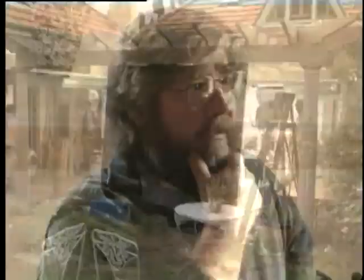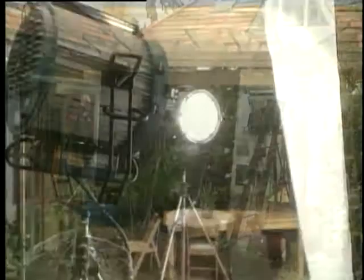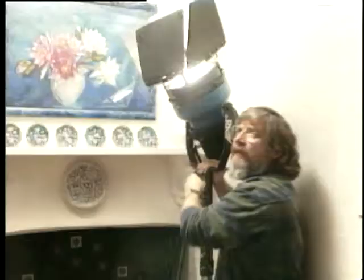To light the scene, the 12x12 griflon was hung from the pergola outside. Two 6K HMIs were bounced off this to provide a soft, even daylight source. In the kitchen, a cine-par was bounced off the white ceiling to provide a general ambience.